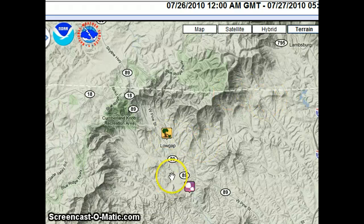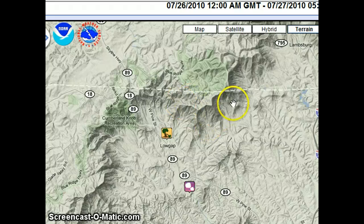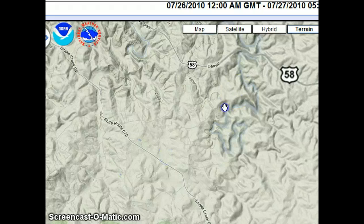This is in the area of Low Gap, which is right near Route 89. We're south of the border here — the Blue Ridge Parkway cuts over this way. So east of the Blue Ridge, not surprising. These storms can be the most tornadic.